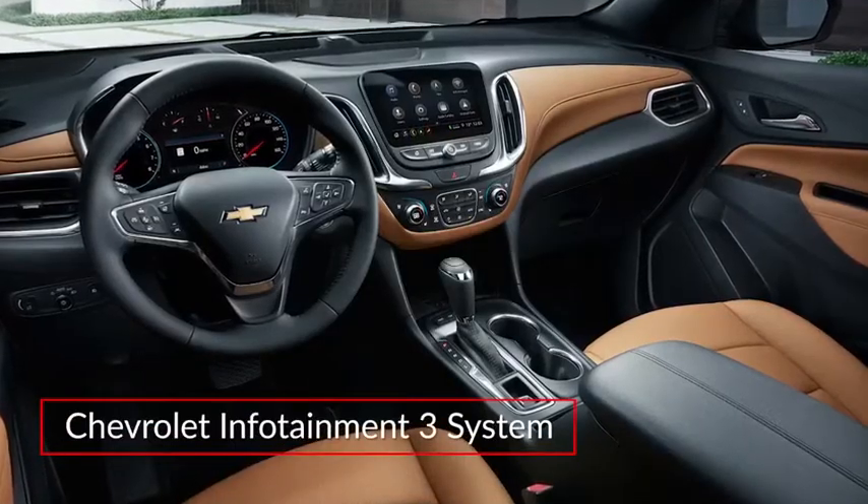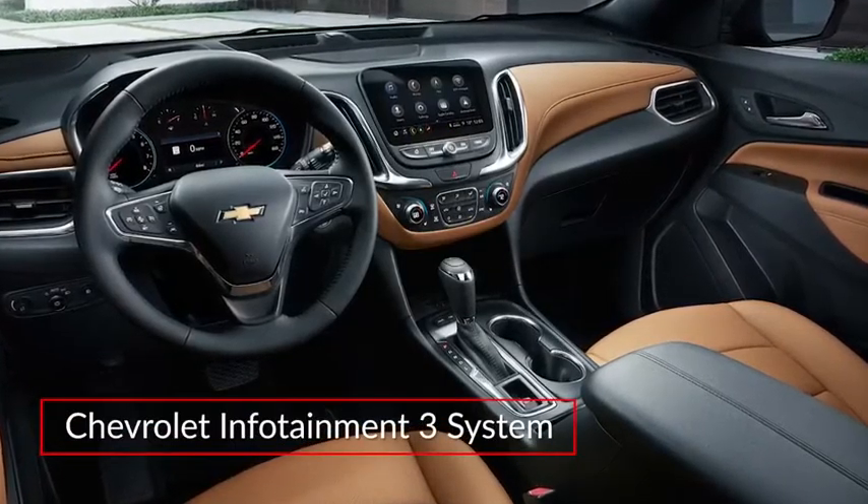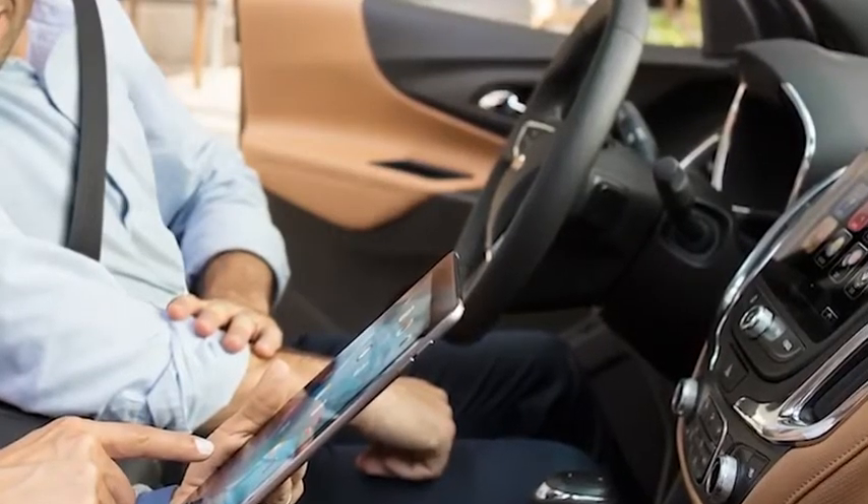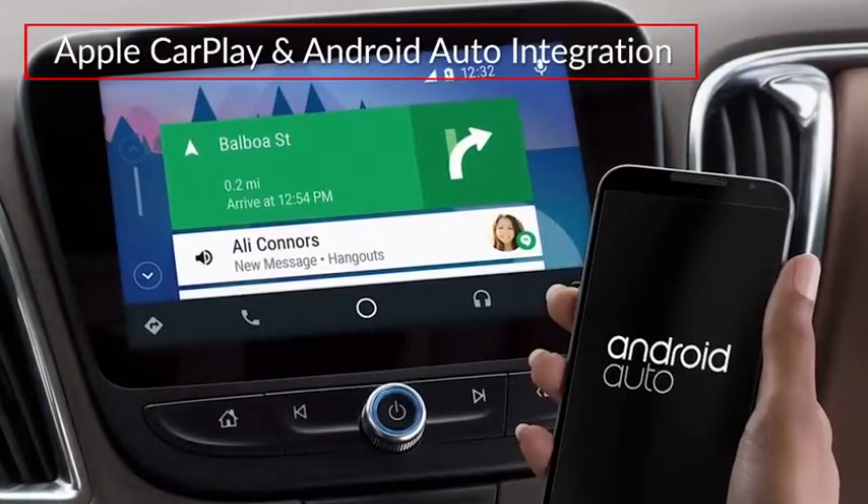The Chevrolet Infotainment 3 system features a standard 7-inch or available 8-inch touchscreen display and includes 4G Wi-Fi hotspot capability and Apple CarPlay and Android Auto integration.